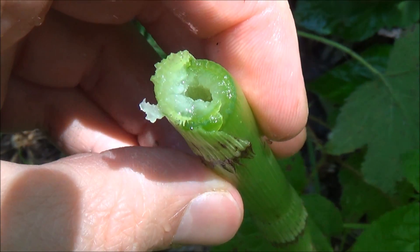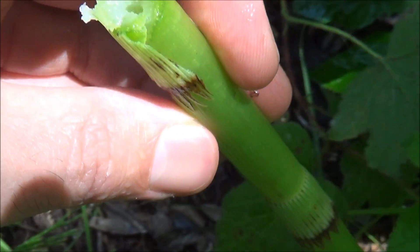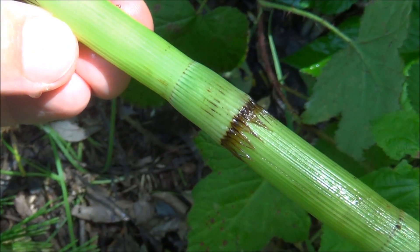This is how the contemporary horsetail stalks look like. The ancient ones were much, much taller.